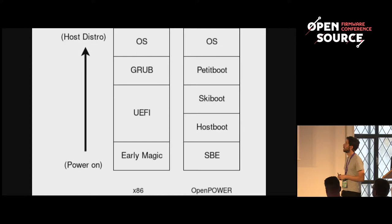A simple comparison to x86: on x86 there's early magic, then a normal UEFI layer, then your GRUB bootloader, then the OS. The OpenPower stack is similar, except we have our OpenFirmware stack and PetitBoot occupies the same space as GRUB or a Linux boot initrd area, with skiboot and hostboot sitting roughly where Linux boot and UEFI changes happen.